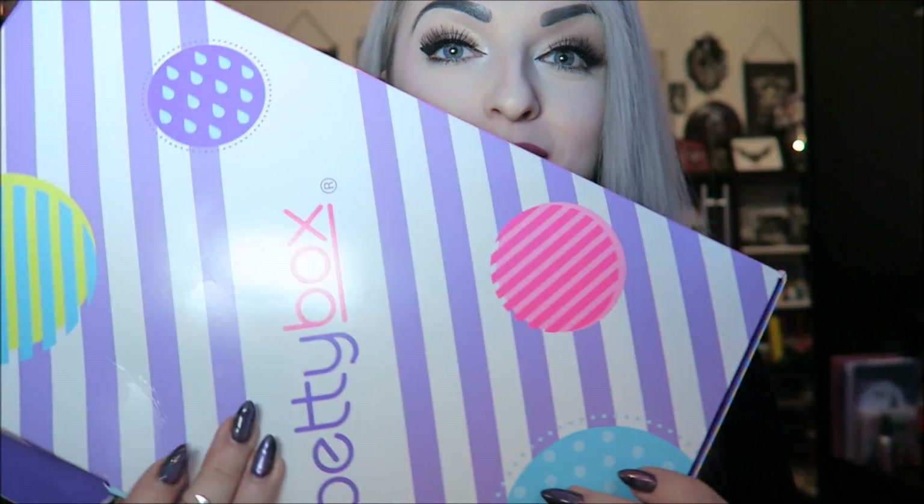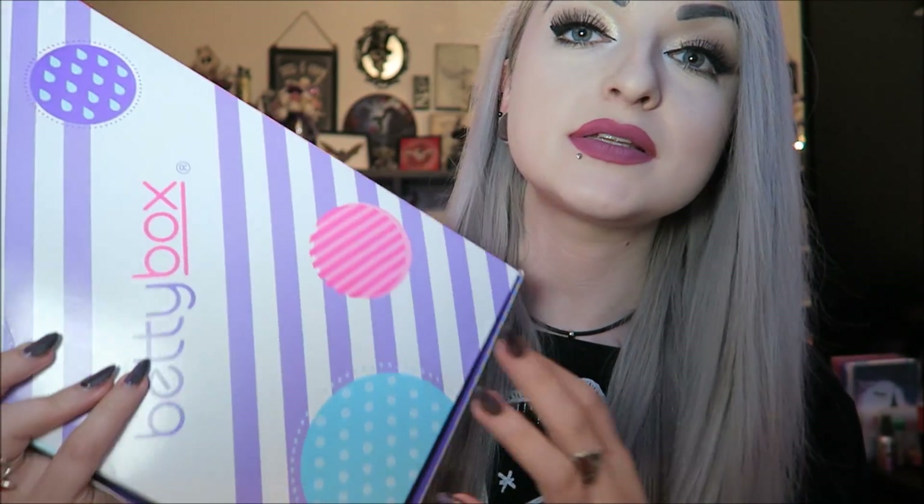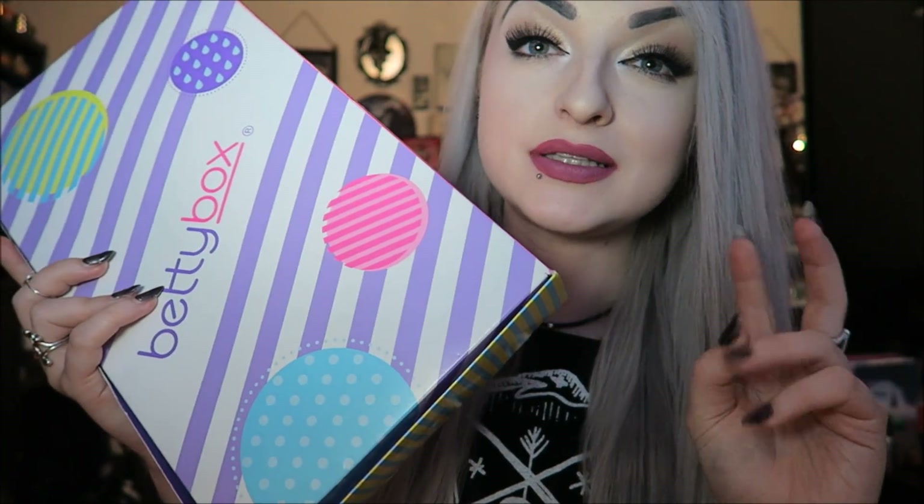Hey guys, so today I have a Betty Box which is pretty much like the Pink Parcel boxes — it's the same company and everything, but this is the younger teen kind of version. They are very, very similar. If you've never seen my Pink Parcel videos or anyone's Pink Parcel videos before, you can go check them out.